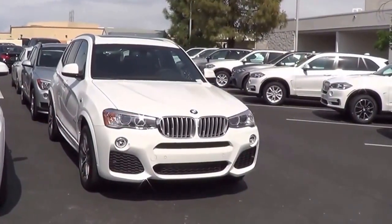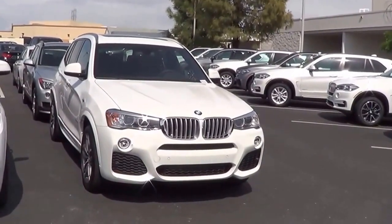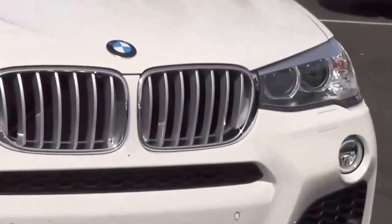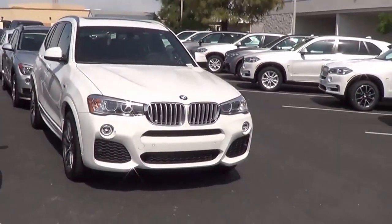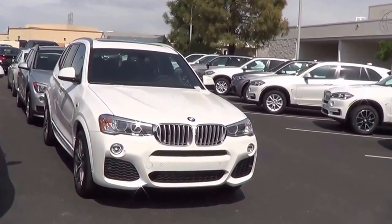As far as styling goes on the X3, it's very unmistakably BMW. You have traditional styling cues like the twin kidney grille design. You may even mistake the X3 for an X5 or even an X1 if you don't know your BMW models very well, but I think the vehicle is fairly handsome overall.